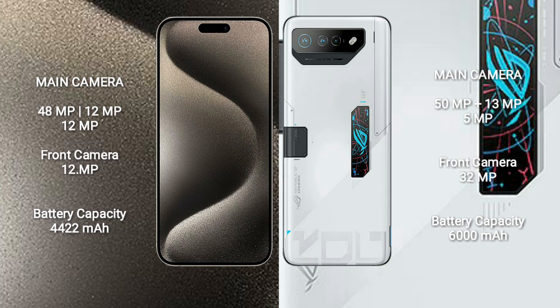iPhone 15 Pro Max features a rear triple camera setup: 48MP plus 12MP plus 12MP, and a 12MP front camera. Asus ROG Phone 7 Ultimate features a rear triple camera setup: 50MP plus 13MP plus 5MP, and a 32MP front camera.